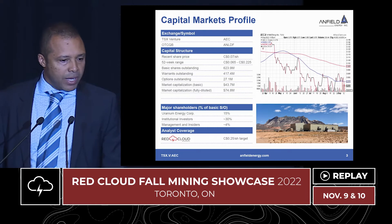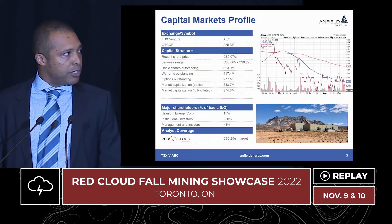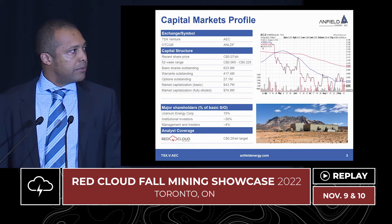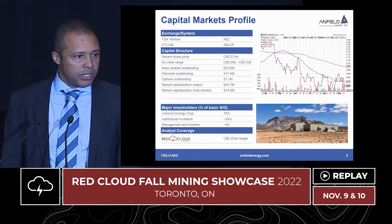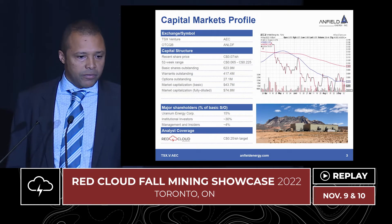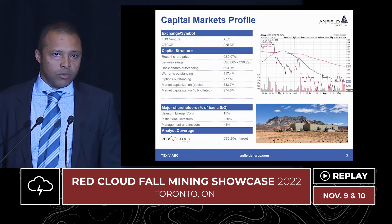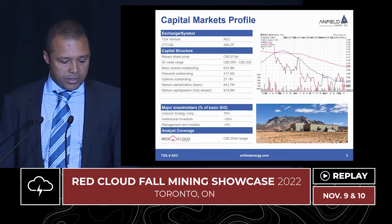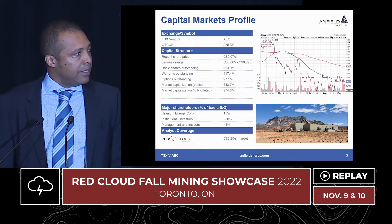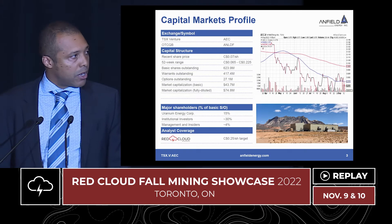Capital markets profile. The company has roughly 624 million shares outstanding. The largest shareholder is Uranium Energy Corporation. We have about 30% of our shareholders who are institutions. Management holds roughly 4% to 5% of the shares outstanding, so retail represents about 50% of the shares. You can see David is a research analyst covering the stock with a share price target of $0.25.